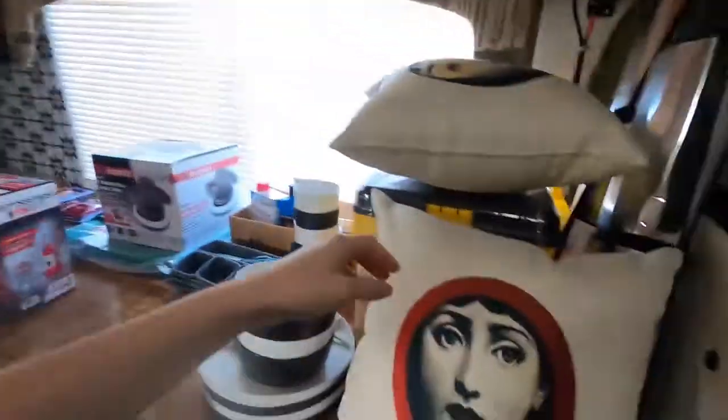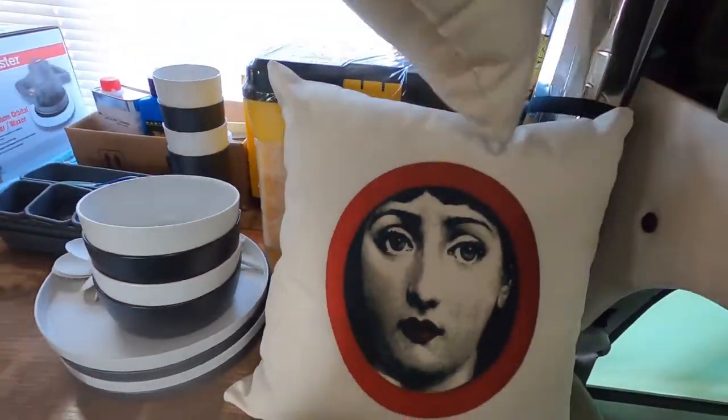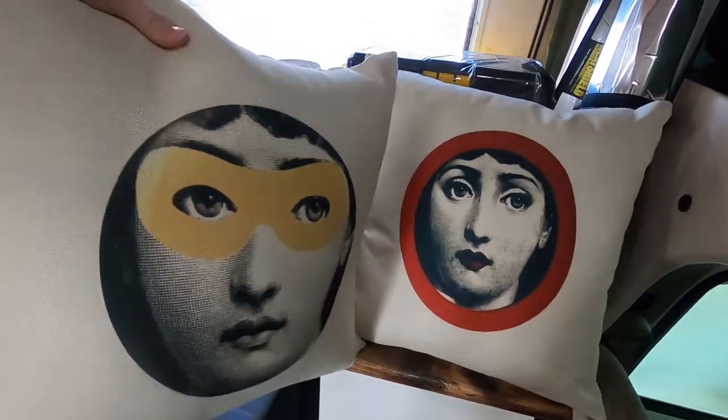Good morning guys! Today we are going to show you everything we bought for the RV over the past couple of months. We're just now getting around to bringing it to the RV, so I want to show you all what we got — it's a lot. I bought these pillows at a little vintage store, really cool.